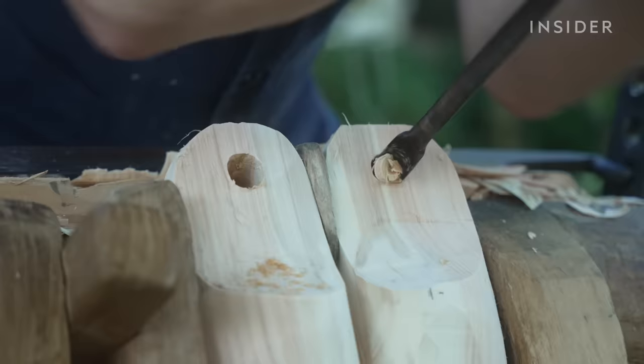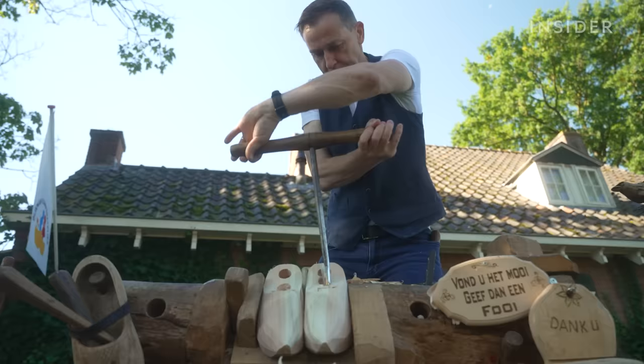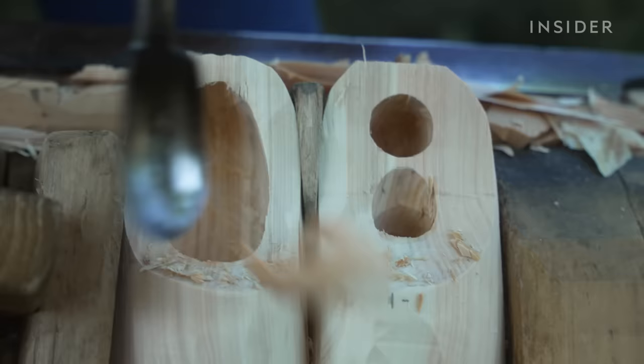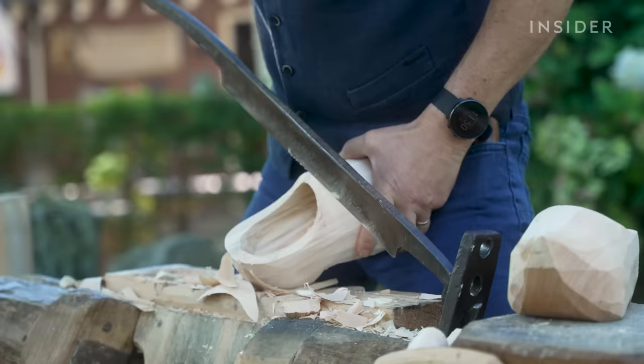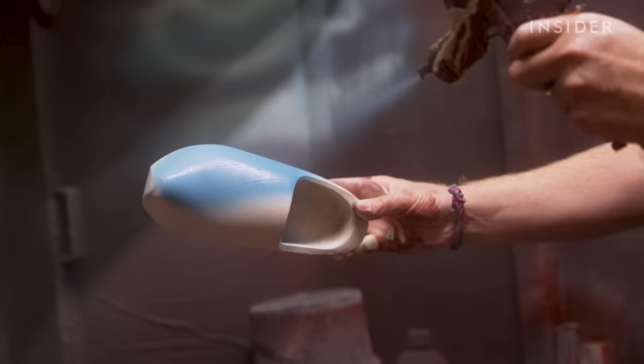It takes half a day and a solid block of wood to carve just one pair of traditional Dutch clogs, or klumpen. Farmers and factory workers across the Netherlands have worn these wooden shoes for over 800 years. Every village used to have a clog maker, like a bakery or butcher.